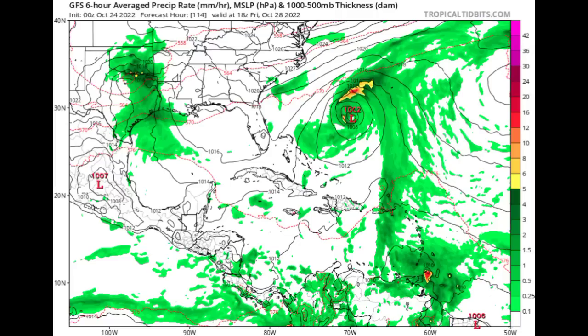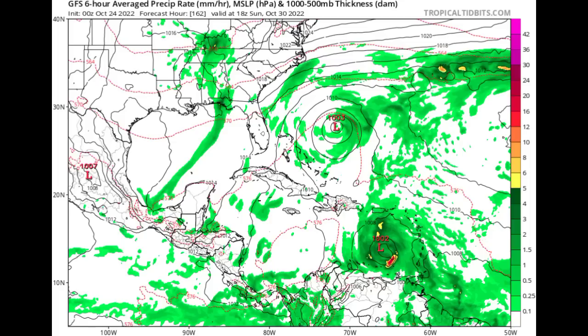This is what the GFS is forecasting as we head into the end of this week on Friday the 28th. We see it is not a very strong system — a pressure of 1,002 millibars, which would be a tropical storm or maybe a subtropical storm. Just off the Windward Islands we're seeing some activity and all that moisture. Then headed to Sunday the 30th, the second-to-final day of the month, we see the system drifting into the southeastern Caribbean and getting more organized, with those isobars coming together and a 1,002 millibar low pressure center.